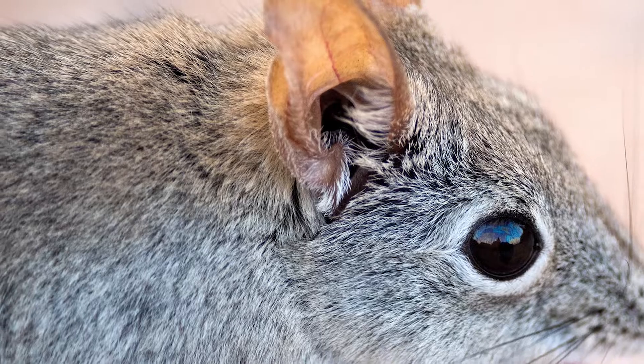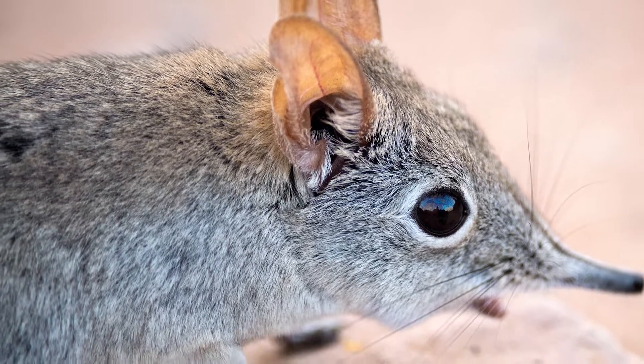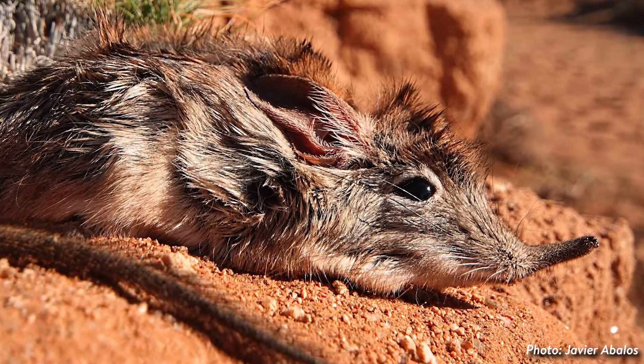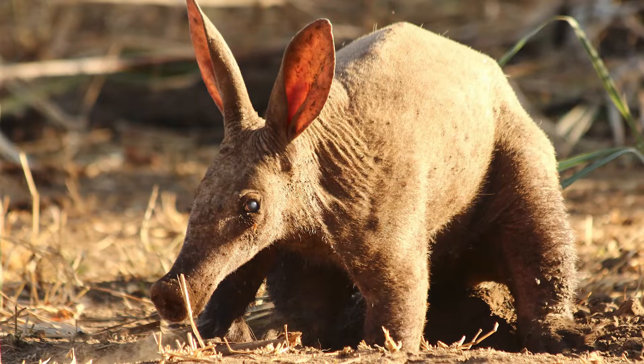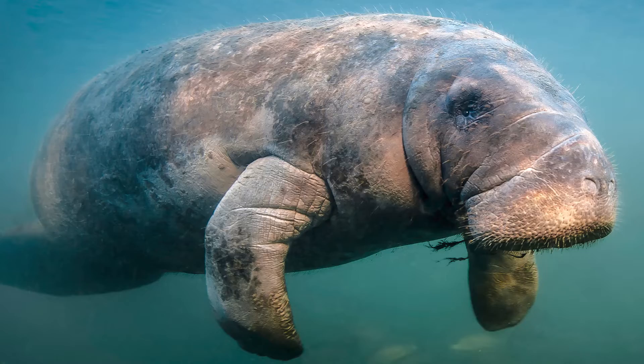It's maybe the cutest pollinator out there. These little creatures are neither elephants nor shrews, but actually belong to the order Macrosillidae, which includes aardvarks, tenrecs, golden moles, hierochoids, cerinians, and elephants.